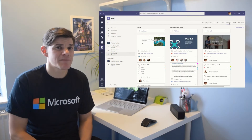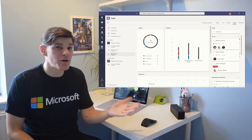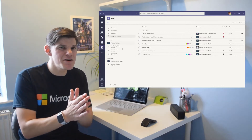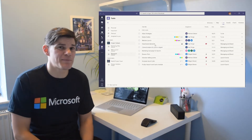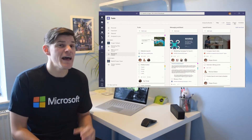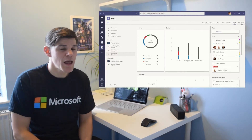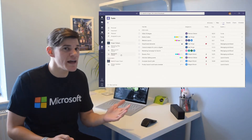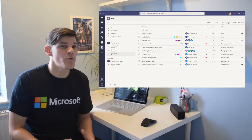One of the updates I've liked the look of is the new Tasks coming into Microsoft Teams. This will incorporate tasks from Microsoft To-Do and Microsoft Planner, merging them into one view within the Teams application. We'll be able to create new tasks within this view and they'll sync back to To-Do and Planner, giving us a new way of managing tasks on a daily basis without having to go into any other application.